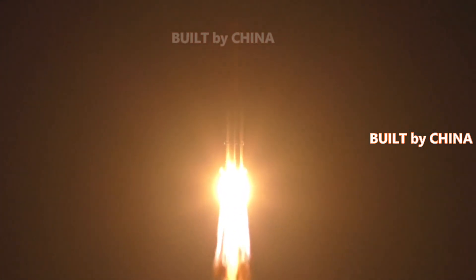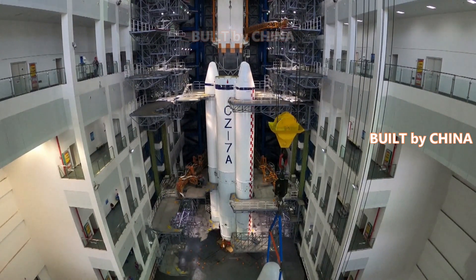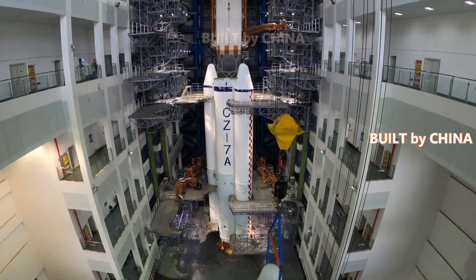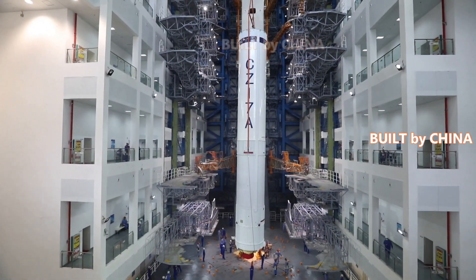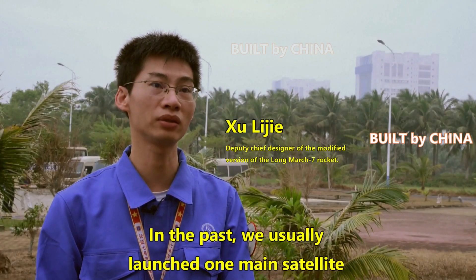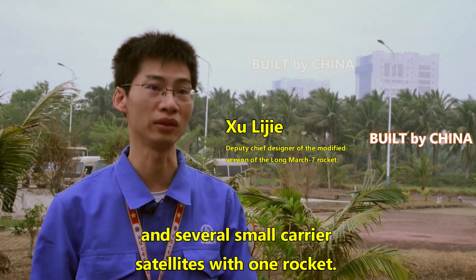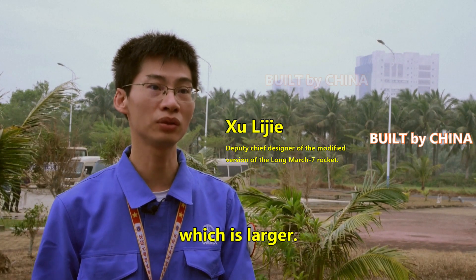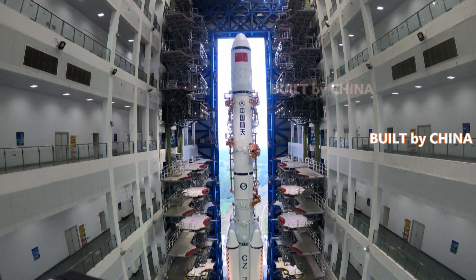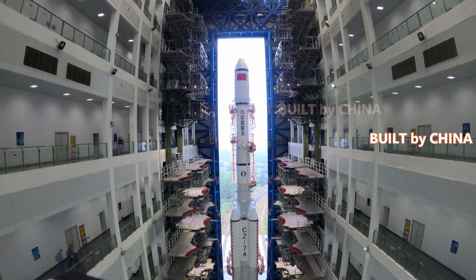Xi Yan means experiment in Chinese. China has launched multiple satellites with one rocket before. However, it was the first time for China to launch two main satellites with one rocket — specifically, two large satellites each weighing more than six tons together.